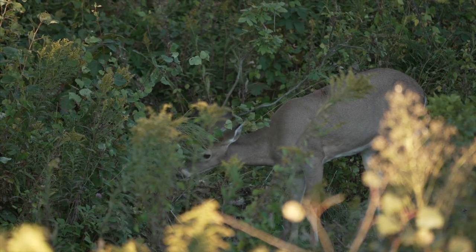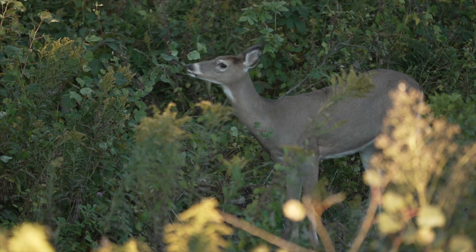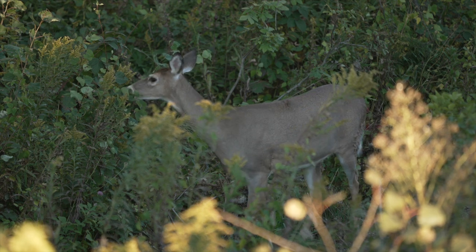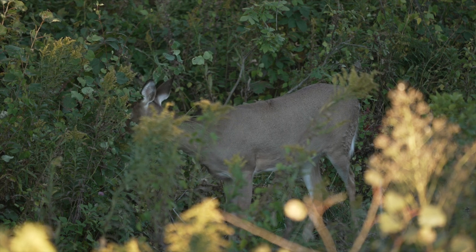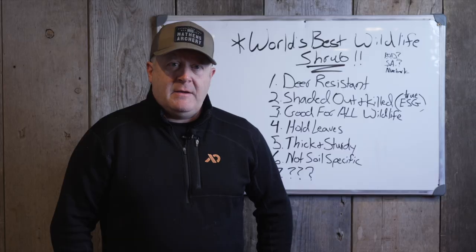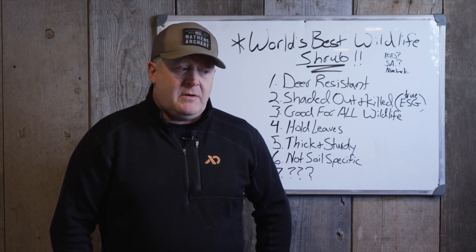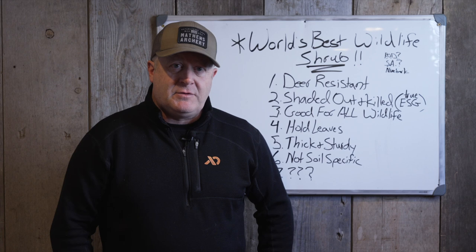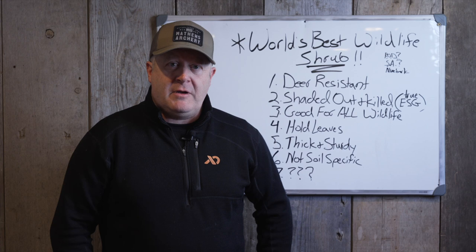When it comes to reintroducing shrubs and trees on your property, you want to find something that's deer resistant, because deer will eat it down to the dirt. I've seen a Wisconsin property where 28,000 shrubs and conifers were planted on 40 acres, and about nine deer — based on trail cameras — went in and nipped them in half when sticking out of the snow over a two-week period. It wasn't a great food source; it was just easy pickings. Those deer destroyed those plantings pretty quickly.